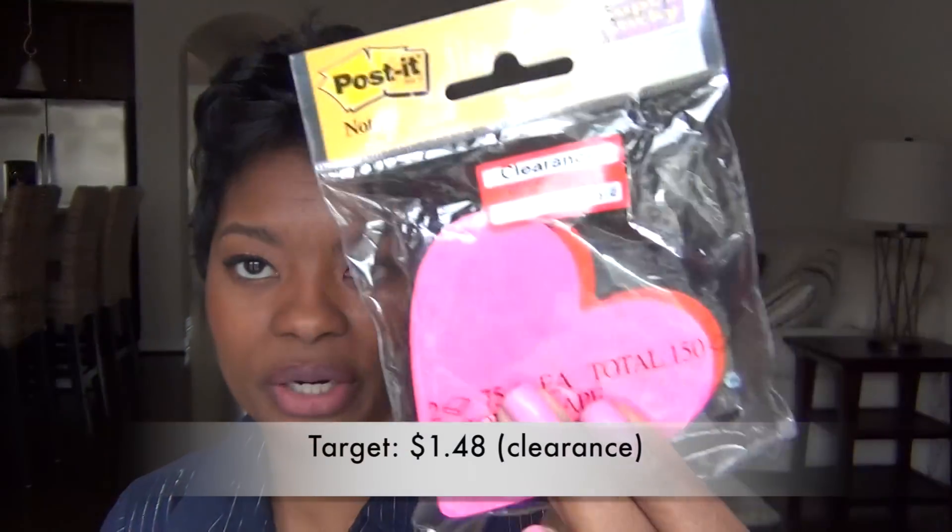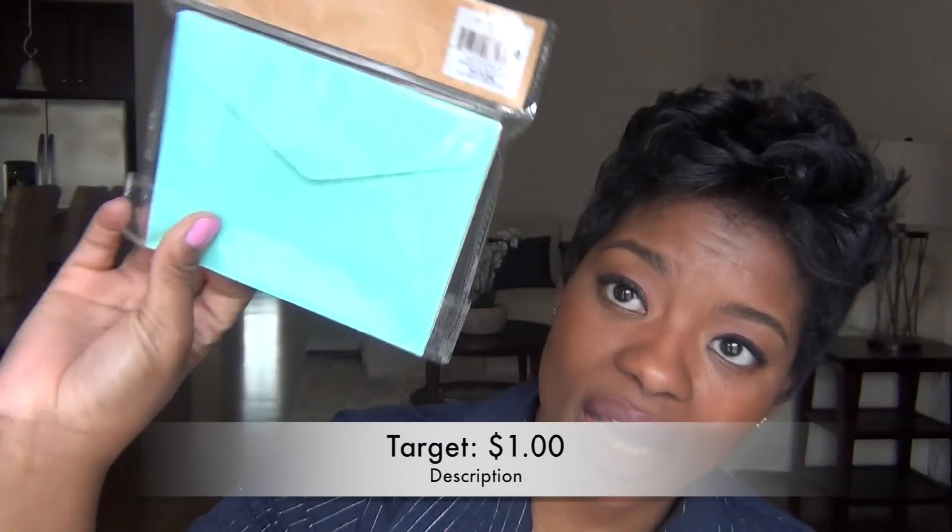Whenever my dividers break or start looking ragged, I can just change them out. The last two things I got: sometimes at the front desk I may need to give a little note — like hey, this patient didn't show up, can you call them or take them off my schedule? So I found these really cute sticky note hearts at Target for $1.48. I got two — one is pink and one is red. I use sticky notes all the time at work. I also found cute little note cards with envelopes. I like to write letters, and I just couldn't pass them up. They were $1.